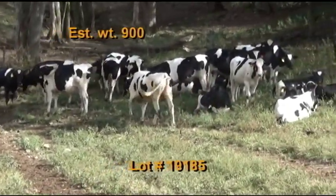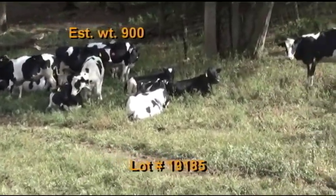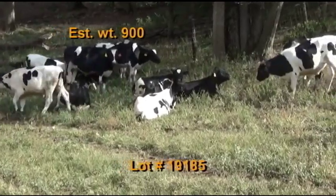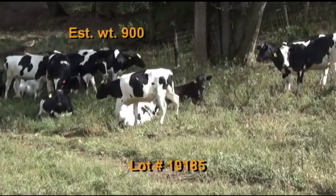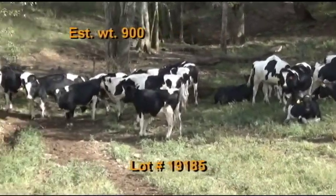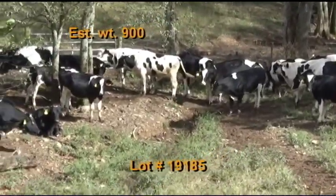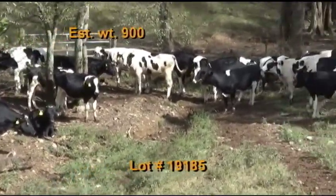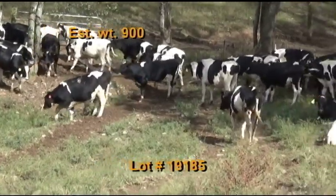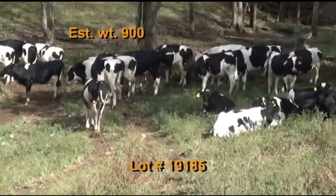Lot 185 is the Harvest Bobo consignment, Lynchburg, Tennessee — Tennessee BQA certified. 60 Holsteins estimated to weigh 900 pounds — 90 percent L1 and M2s, 10 percent L3s, flesh of five, 100 percent Holstein. These cattle are on pasture and hay plus free choice distillage. They've had a shot of seven-way blackleg, Bova Shield Gold Five, and pink eye. Dewormed with Dectomax and Ivermectin, implanted with Ralgro.